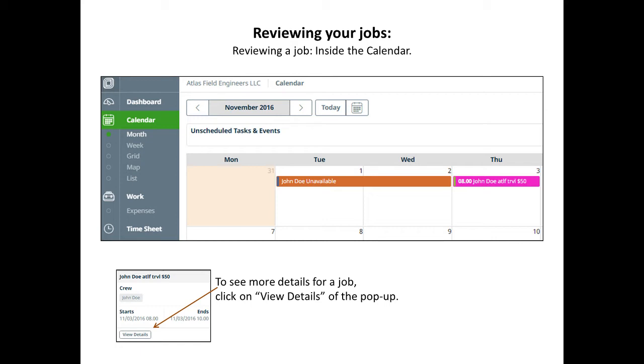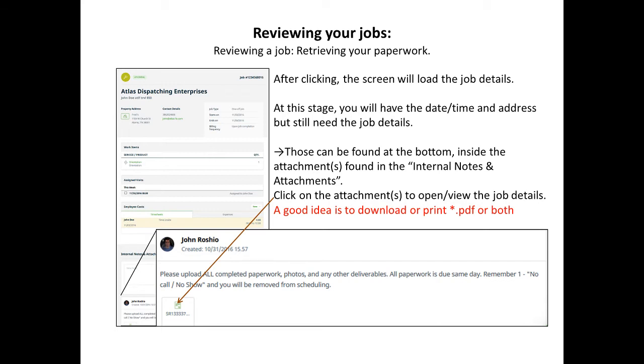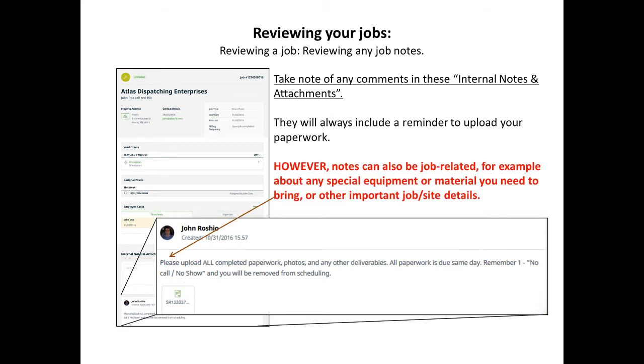You can see more details of the job, including a few details in the pop-up. On the next screen, you should see the job number and the address of the job. Do not mark this job as completed until you are completely done with uploading paperwork and putting in notes. To retrieve your paperwork, click on the further detail on this pop-up and you will see the detailed screen of the job. At the bottom of the job screen is your paperwork to be downloaded, as well as any notes that pertain to this job — especially notes indicating any special equipment, materials, or other important job site details.